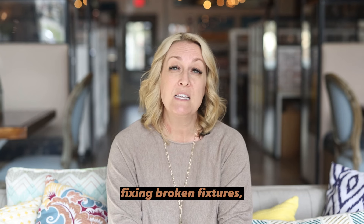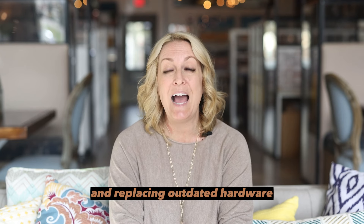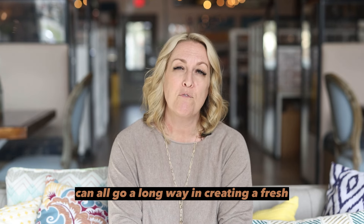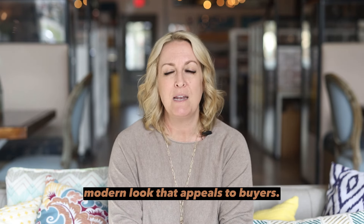Repainting walls, fixing broken fixtures, and replacing outdated hardware can all go a long way in creating a fresh, modern look that appeals to buyers.